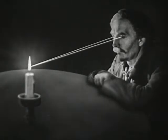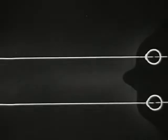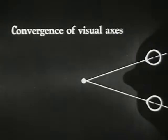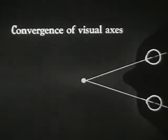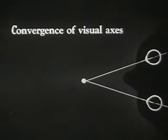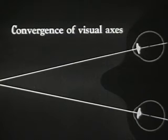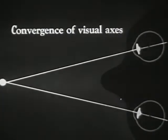It is also necessary that both our eyes be fixed upon the same point in order that we may see an object clearly. Thus, as an object approaches us from a distance, our eyeballs turn accordingly. This movement is called the convergence of visual axes. Here we see the lenses accommodating their optical shape under the combined influence of blurred image and eyeball movement.